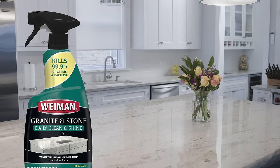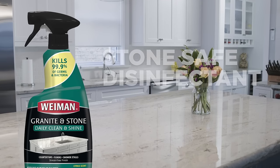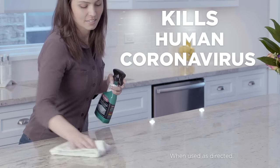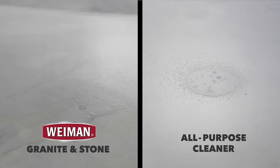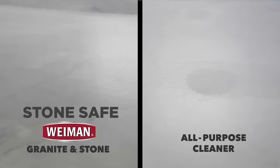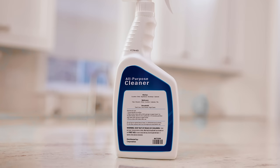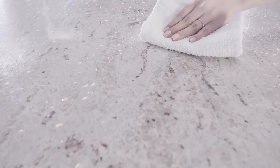Wyman Granite & Stone Cleaner is the best way to safely disinfect your stone countertops. It kills human coronavirus while keeping your countertops safe from damage. Many all-purpose disinfectants actually warn against use on stone. Wyman is specially formulated to keep your countertops protected.